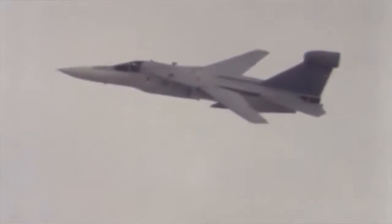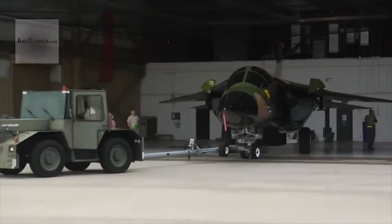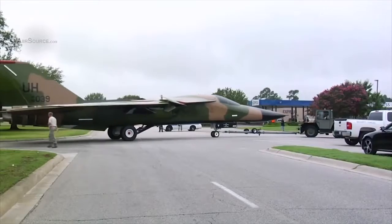The F-111 features an internal weapons bay that can carry bombs, a removable 20mm M61 cannon, or auxiliary fuel tanks.